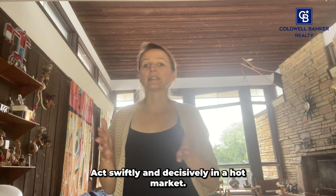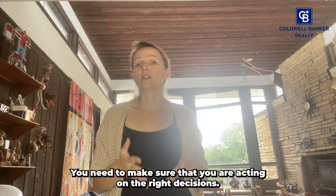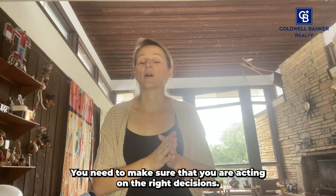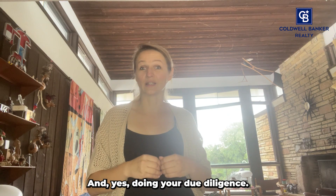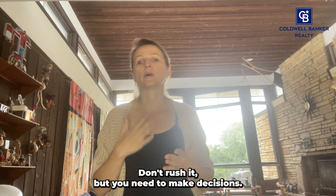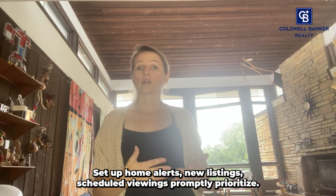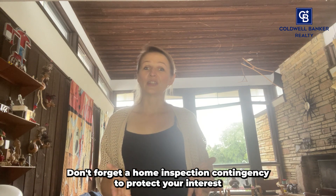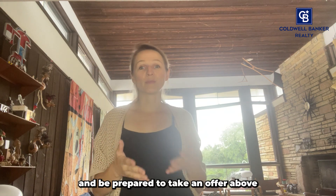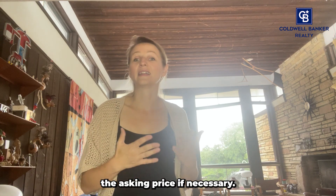Act swiftly and decisively. In a hot market, speed is key. You need to make sure that you are acting on the right decisions, weighing the pros and cons and doing your due diligence. Don't rush it, but you need to make decisions. Set up home alerts for new listings and schedule viewings promptly. Prioritize your must-haves and your deal breakers. Don't forget a home inspection contingency to protect your interest, and be prepared to make an offer above the asking price if necessary.